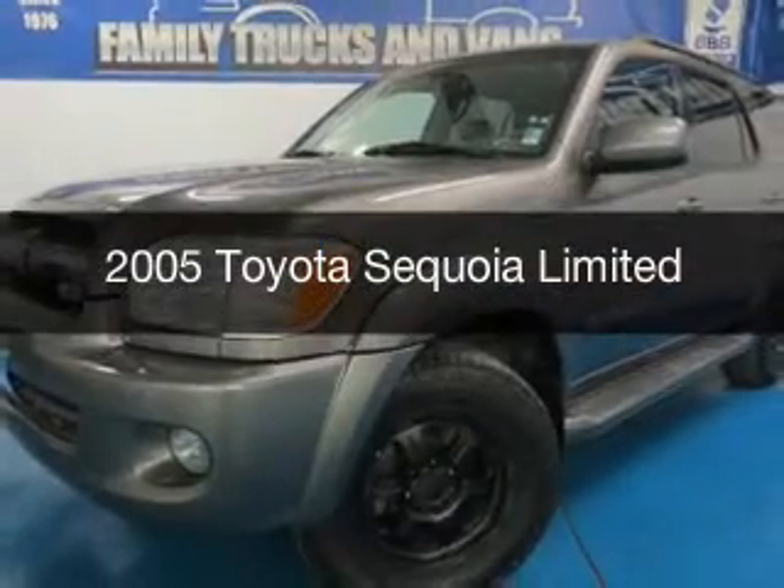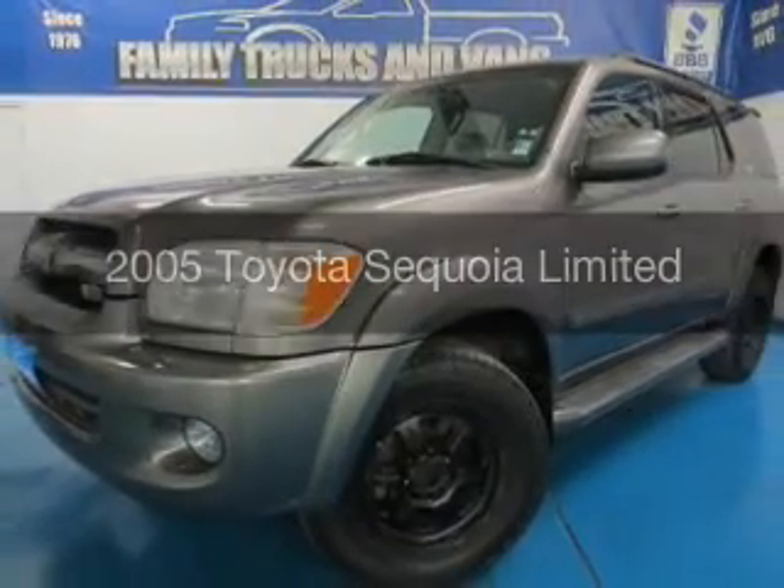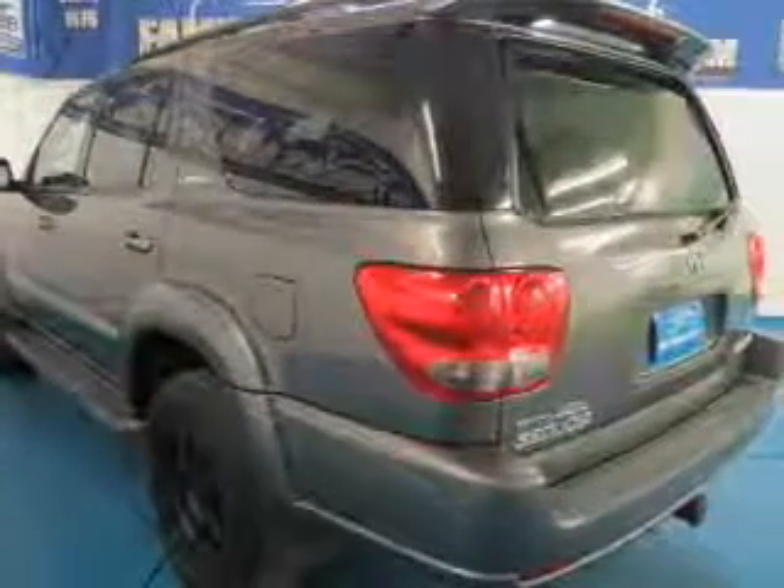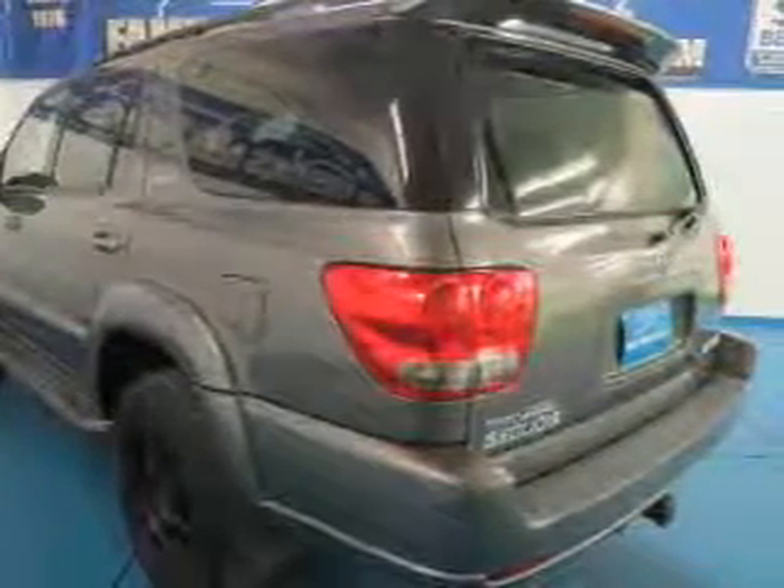This is a used 2005 Toyota Sequoia. It's powered by four-wheel drive, eight-cylinder engine, and a five-speed automatic transmission.